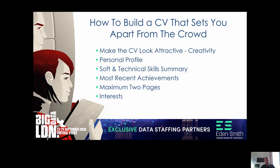Firstly, what we need to think about is how to make the CV look attractive. If you're a creative individual, it's a good idea to make the CV look slightly different to the standard format. You might include some colours or build the CV in a different format. Customers do like to look at an attractive, well laid out, clear CV, and we're always happy to provide some examples.